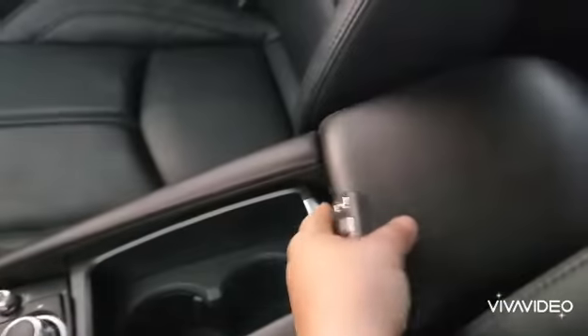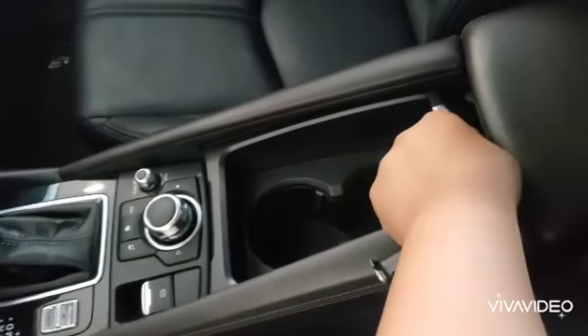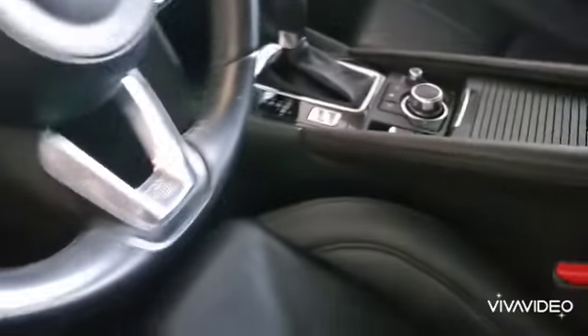Luxuriate interior — it smells like a new car right in here. You have your armrest; it's pretty roomy. Over here you have your cup holders, or you can cover them like this and put your phone or anything you like there.